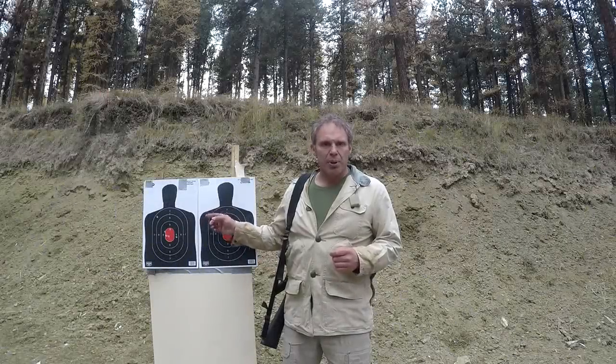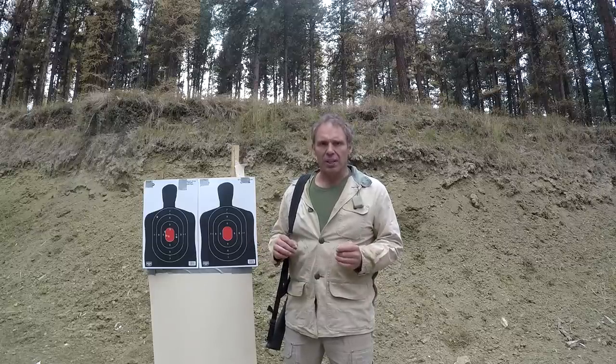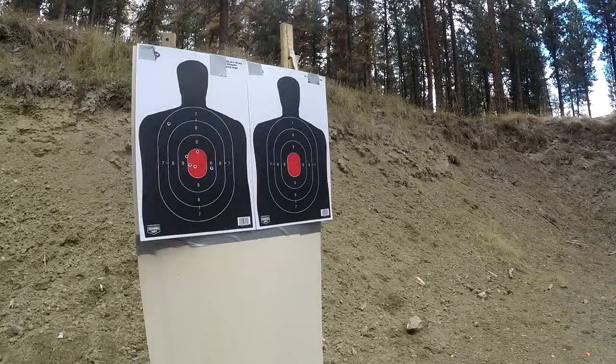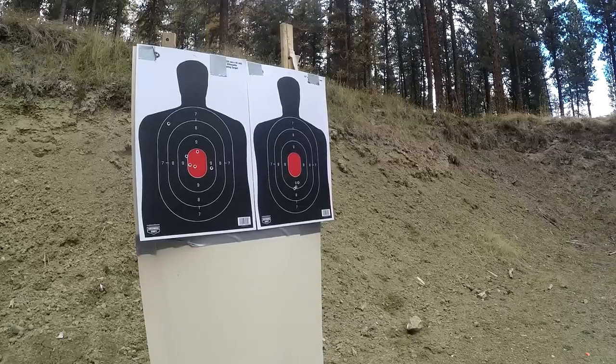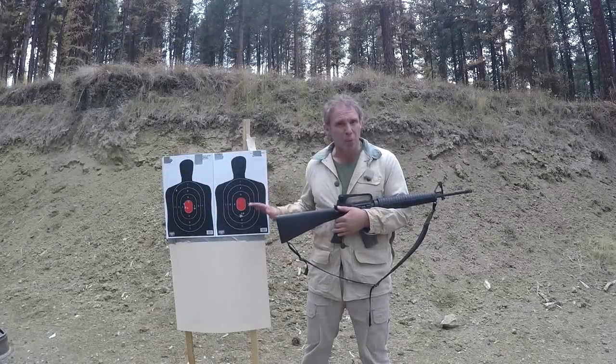That's me shooting offhand from 50 yards, and we can see it's a pretty good group with one flyer — yes, that is very annoying when that happens — but it shows us that both the rifle and I are pretty well dialed in. Now I'm going to shoot the target on your right from seven yards, and let's see what happens. At seven yards I still have a fairly good group, but it's low. Why is that?